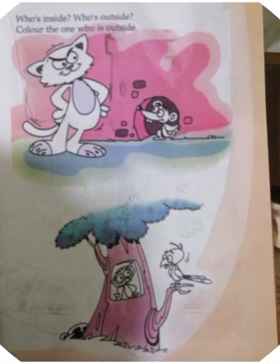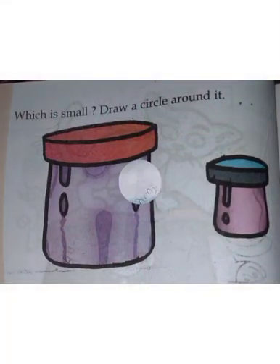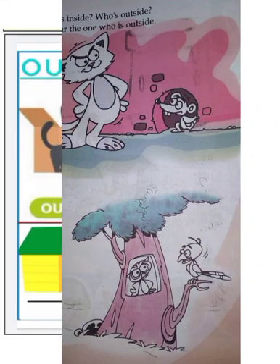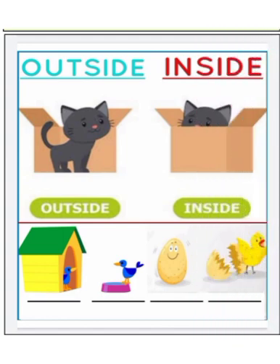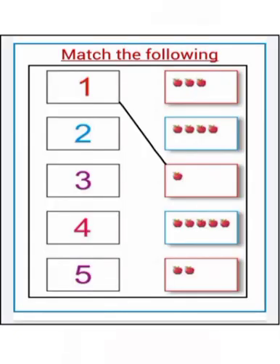Hello, it's from our textbook — which is small here, draw a circle around it. It's also from our textbook — who is inside, who is outside, color the one who is outside here. Also draw a circle around who is inside in this picture. Here are some worksheets for you — draw and write these in your notebook. Draw these pictures in your notebook and count, then match it.